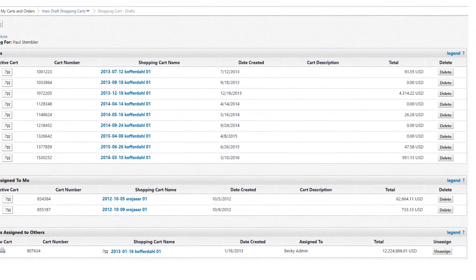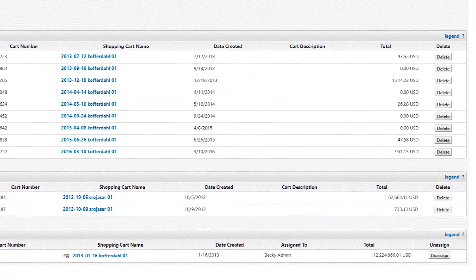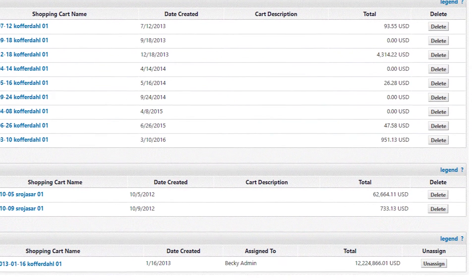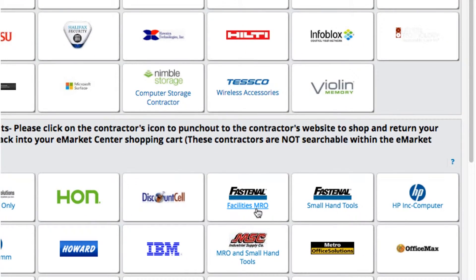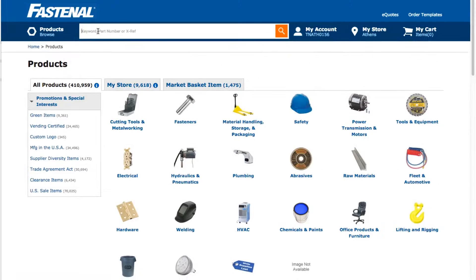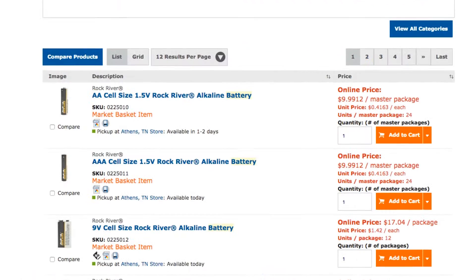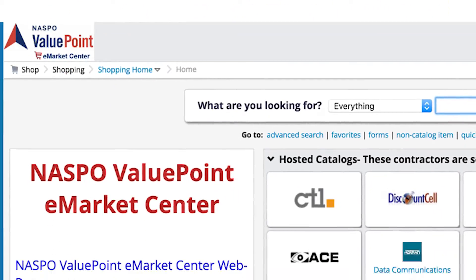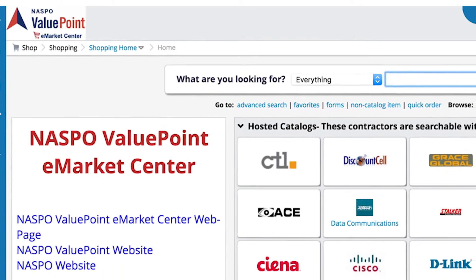Multiple shopping carts can be managed at the same time, and real-time information on product and pricing makes it easier to secure the best deal. Real-time product information and product configuration can also be accessed through full integration with the contractor's punch-out site. This feature allows items from multiple vendors to be placed in one shopping cart.